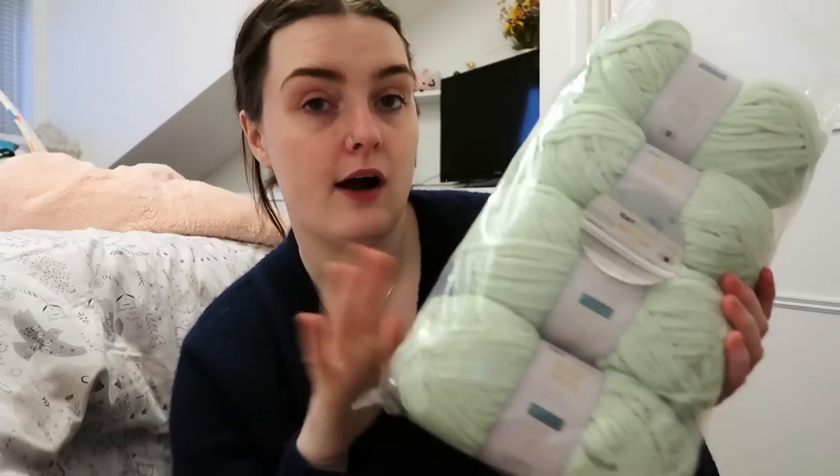However, Aldi has been a little bit sneaky this year — they've taken the price sticker off the yarn pack, which they didn't do last year. Last year there was a big sticker saying it was £3.99. It is now £4.99, so they've gone up by a pound, making it £1.25-ish a ball. I understand with the cost of living and everything increasing that there was going to be a price increase, but I didn't realise it until I got to the till.